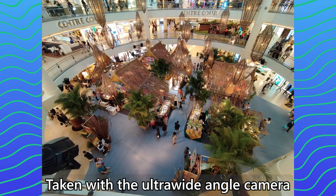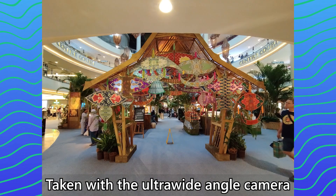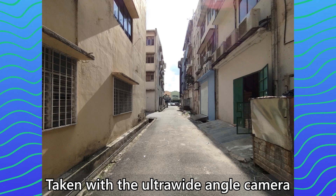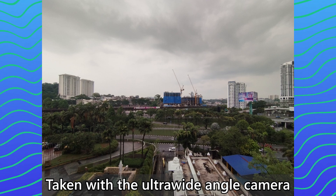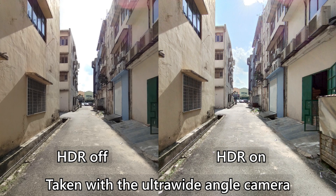As for the ultrawide camera, it kind of reminds me of another phone that we have reviewed recently. The noise level is rather high and the details are mostly gone — as you can see in these pictures, it's like a layer of blur is applied on top of the picture. I do like the exposure of this ultrawide camera more than the main camera. But there is one more weird quirk: by default, the HDR mode will be disabled, and the HDR mode really does make a difference.